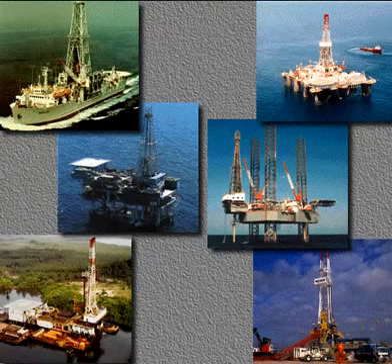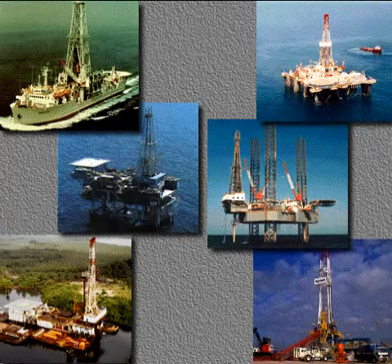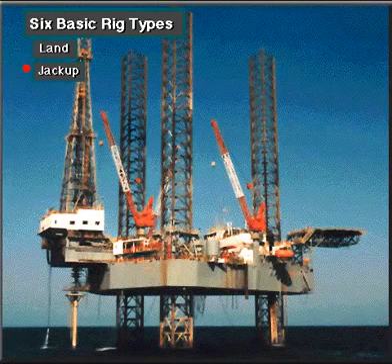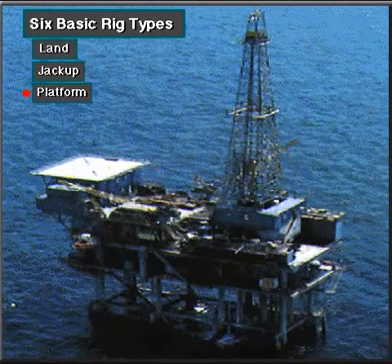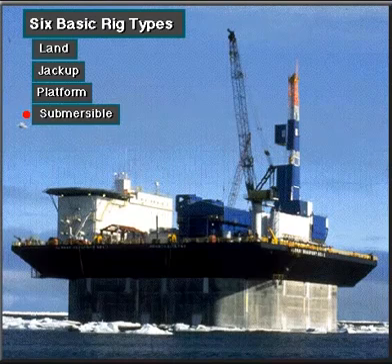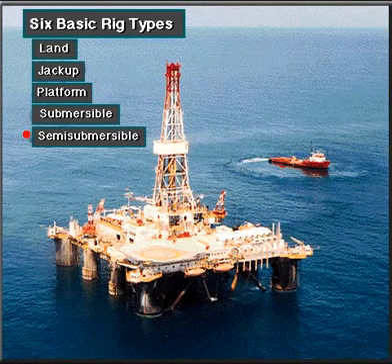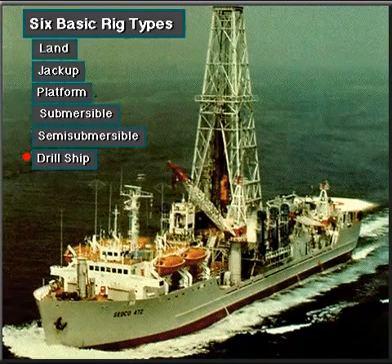People in the oil industry group rigs into six basic types: land, jackup, platform, submersible, semi-submersible, and drill ship.